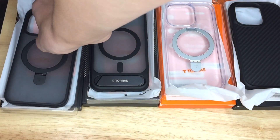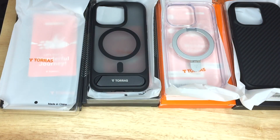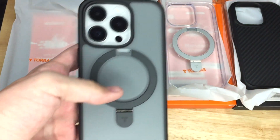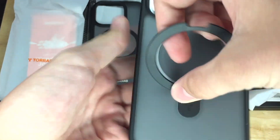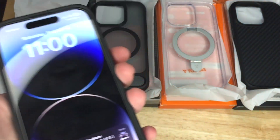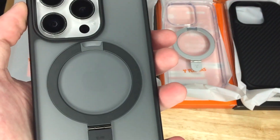I'm gonna try this case first. It's a very tight fit and it looks really good. Yeah, it looks really good and it feels really thin on there — I like it, looks nice.